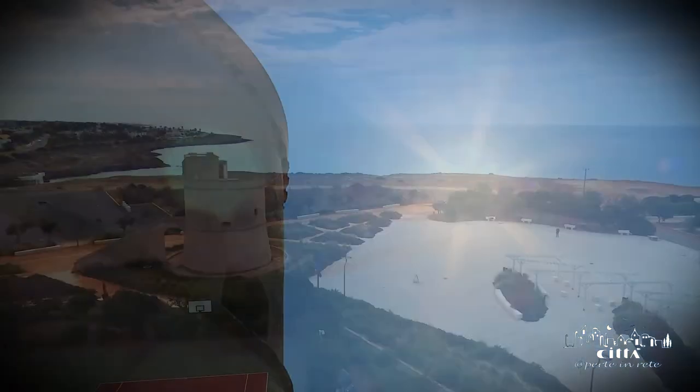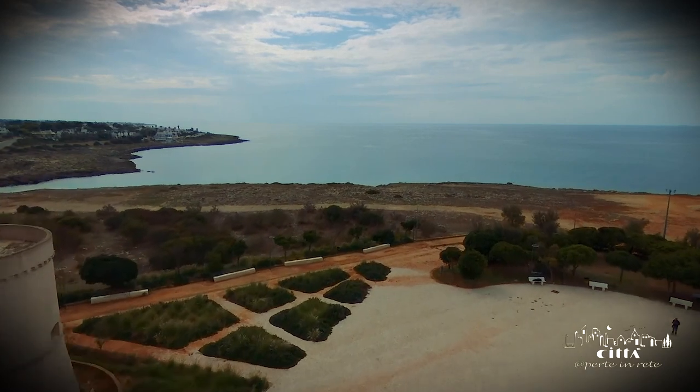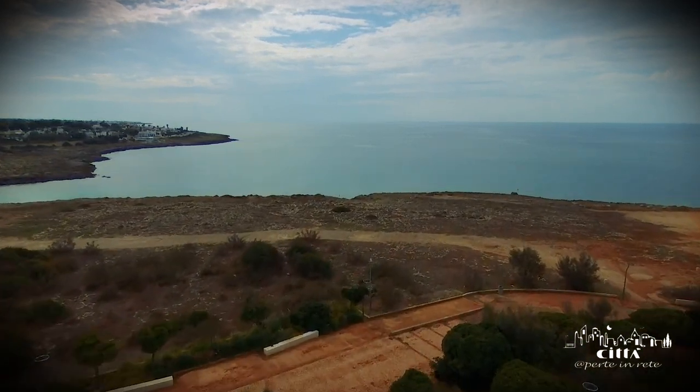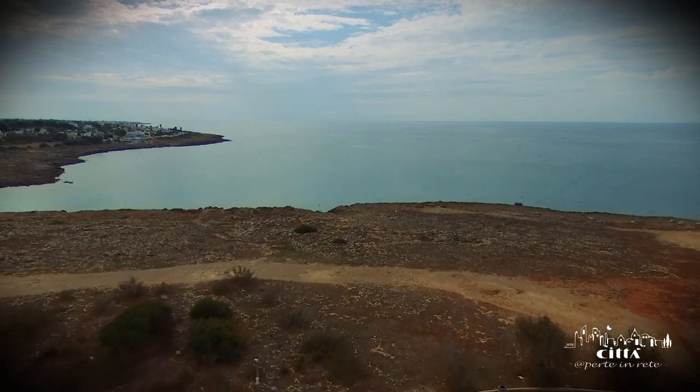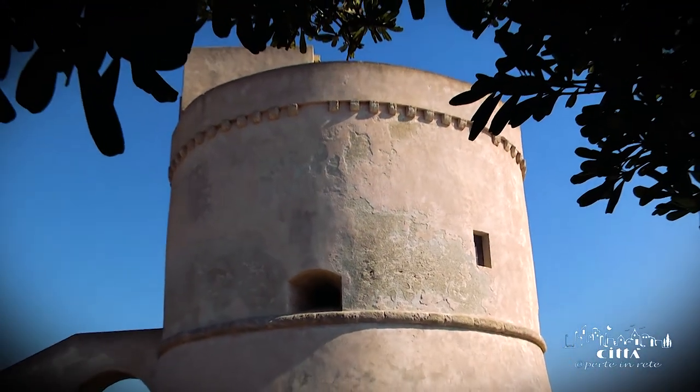Very suggestive is also the theory that the name Suda derives from 'udo' or water — not the water that was once stored in the tower, but the mouth of a river that was once present in a coastal bay of Suda.